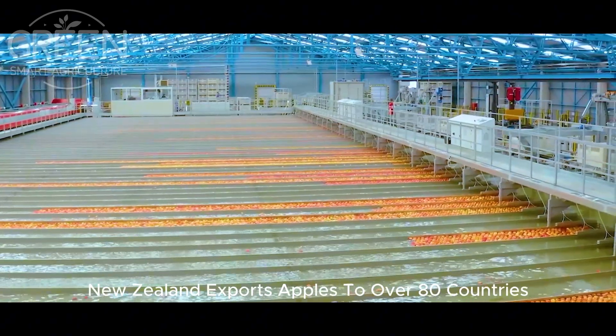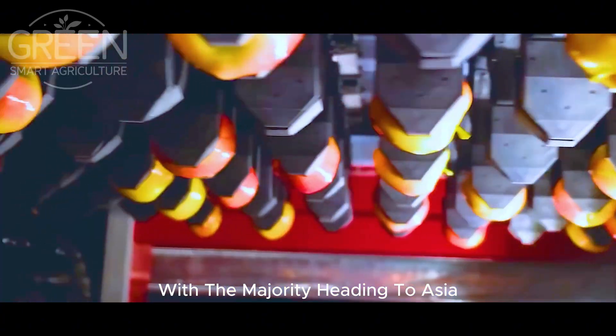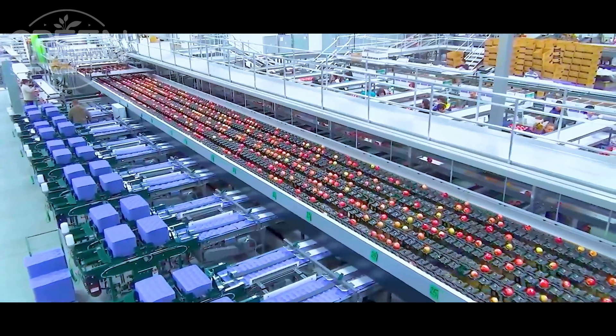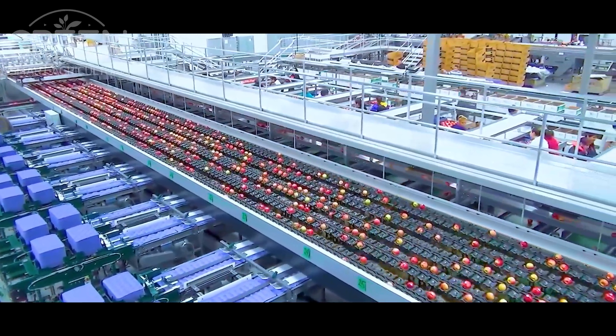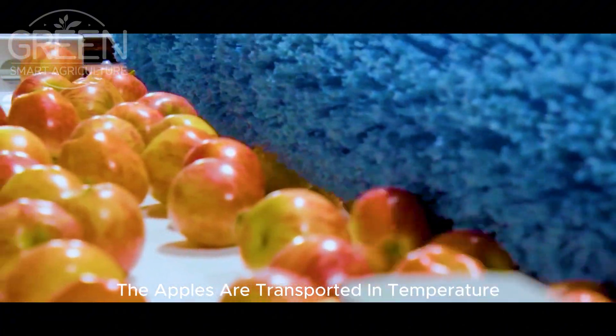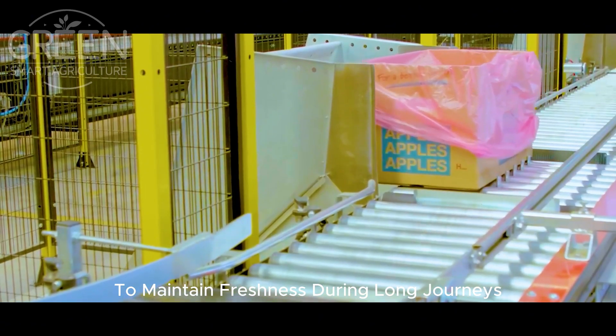New Zealand exports apples to over 80 countries, with the majority heading to Asia, Europe, and North America. The apples are transported in temperature-controlled containers to maintain freshness during long journeys.